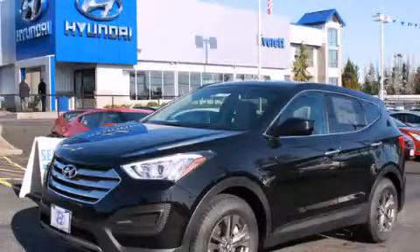This is a brand new 2014 Hyundai Santa Fe. Safety, space, and comfort.